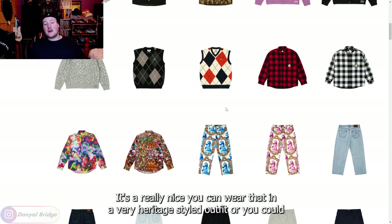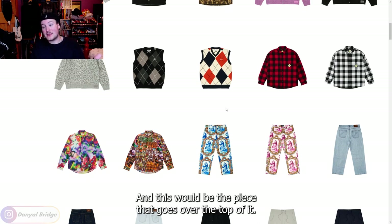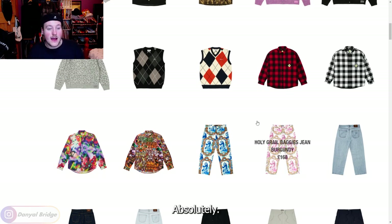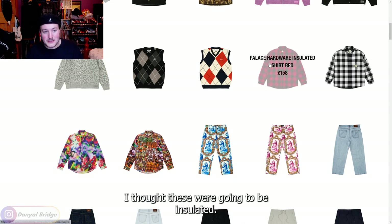You could wear that argyle knit vest in a very heritage-styled outfit, or simply wear a white button-up shirt, simple tie, simple pants, simple shoes, and this would be the piece that goes over the top. I could totally see myself rocking exactly that outfit in the workplace, in the office. Next we've got the hardware insulated shirt.